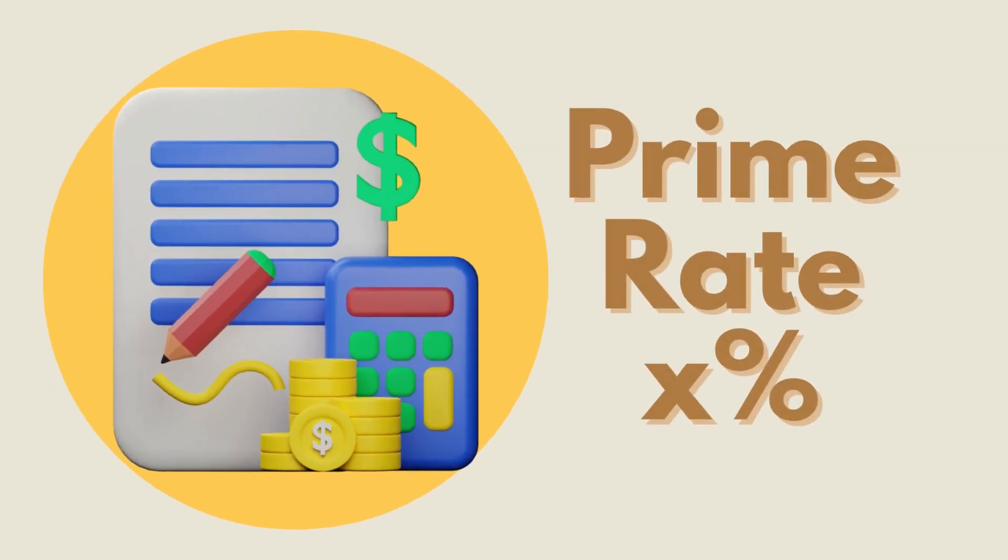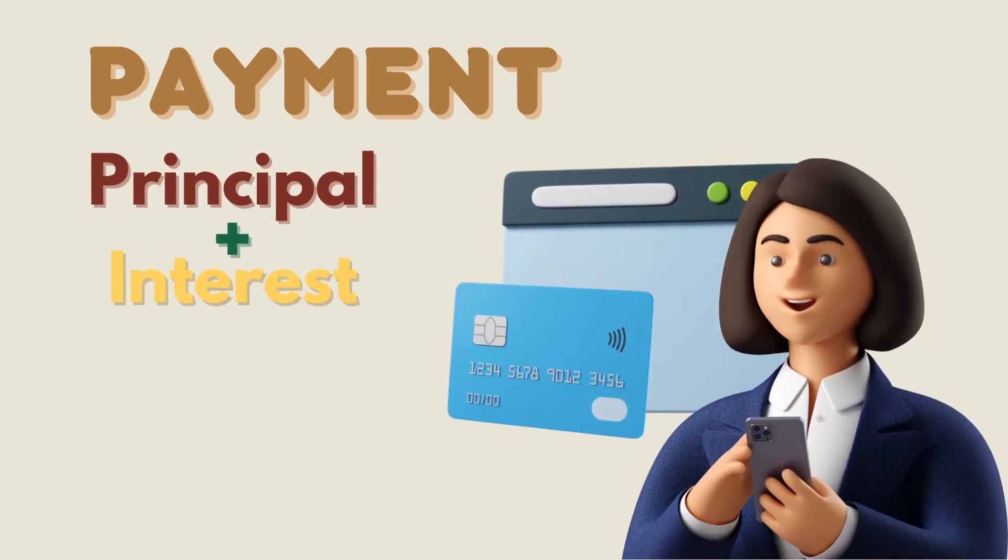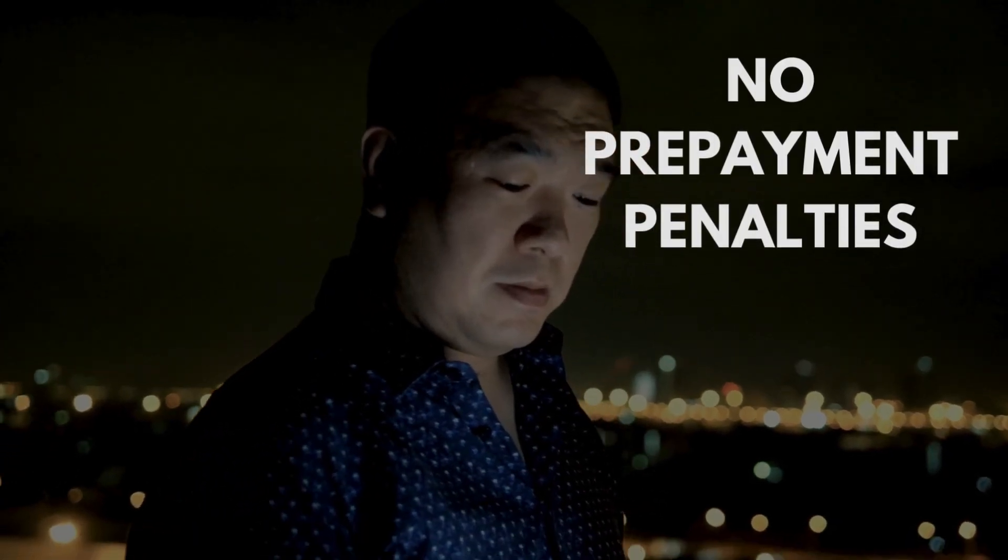Interest rates are usually prime plus. Payments include the principal amount and interest. Working capital loans have no prepayment penalties.